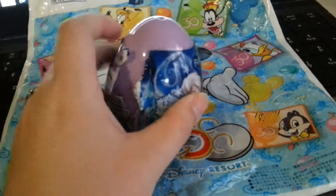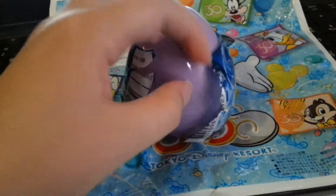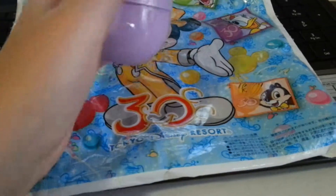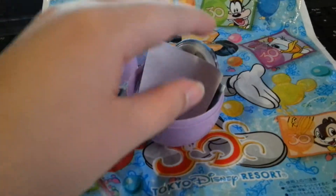Now I have actually already opened it because I wasn't sure what kind of candy it is, and most of them hurt my teeth and I wanted to be able to give it to my sister if I didn't like it. So I'll just take that off. And then let's open it and have a look.